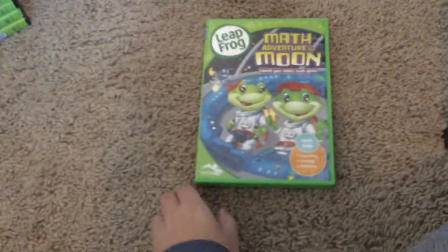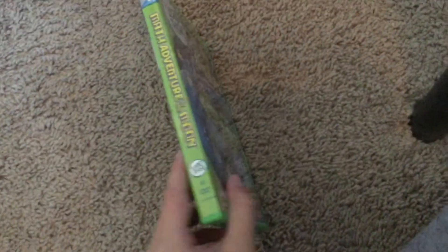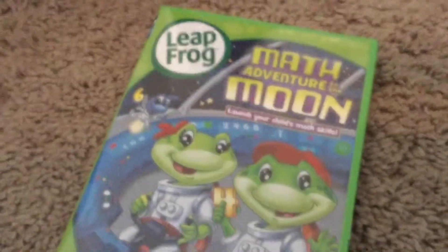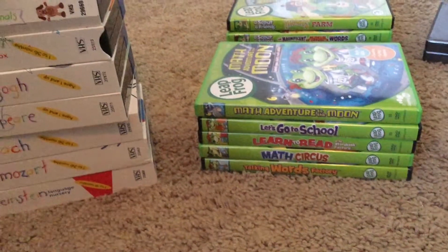Next is Math Adventure to the Moon — Launch Child Math Skills 2010 DVD. Front, back, side. It's so hard to get out. Here's the disc. After that, they retired the frog characters for a while. They only continued with the platformer game with the LeapFrog Letter Factory Adventures.